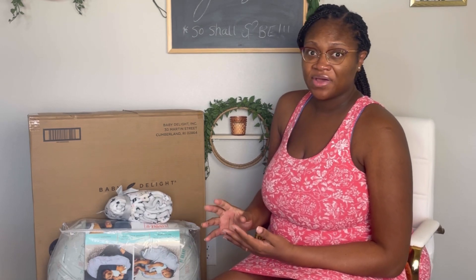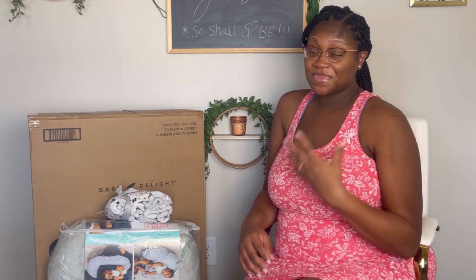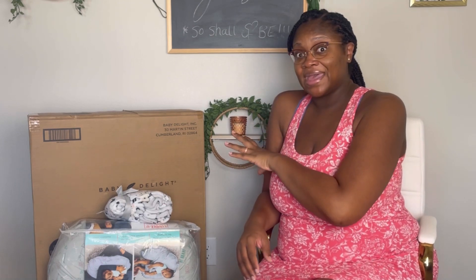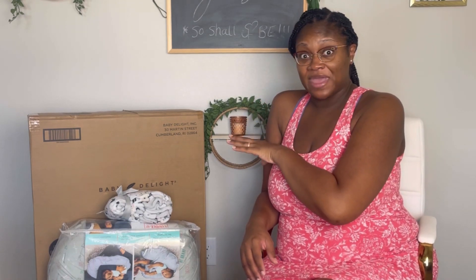This small haul came from two places: Walmart and Target. Target has been having a huge clearance sale - they've been selling a whole lot of different things at a really reduced price. So if you haven't checked into a local Target for some things you may be looking for, please go in and do so. This is an assortment of baby and post-baby items for mommy.